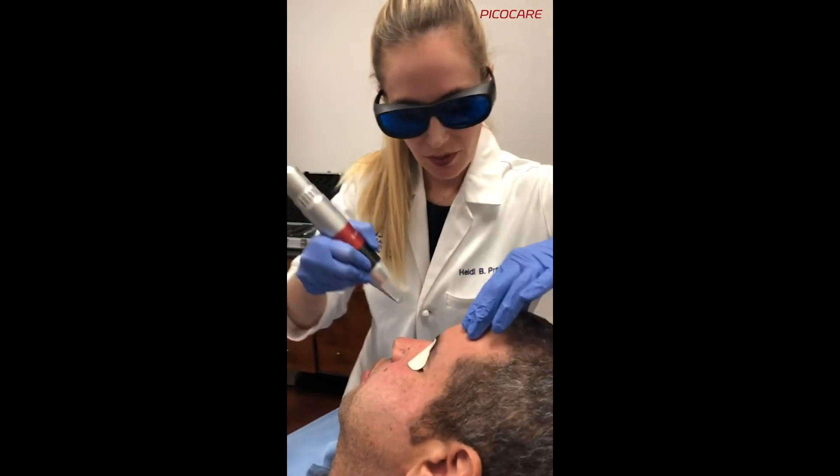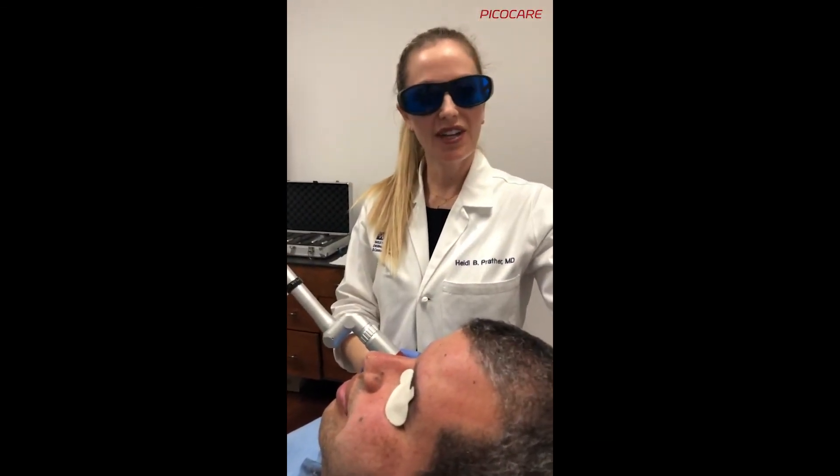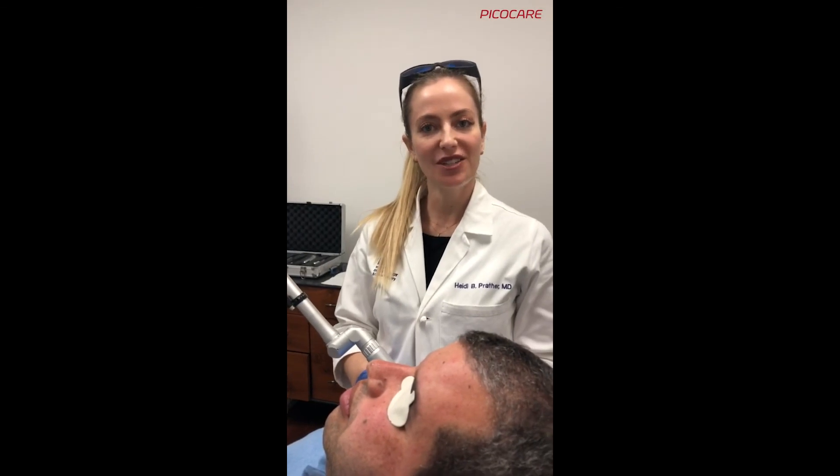Alright, we'll pause there. I appreciate everyone watching this video. I hope you found it educational, and if you have any questions, please don't hesitate to reach out at Westlake Dermatology. Thank you.